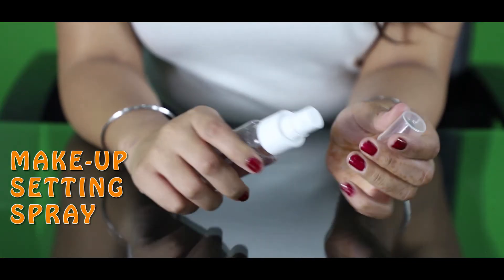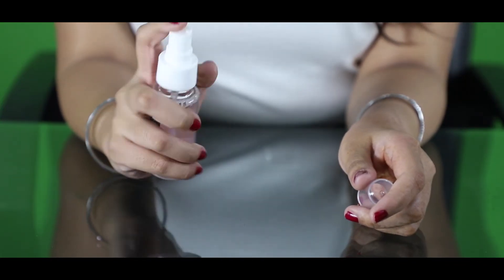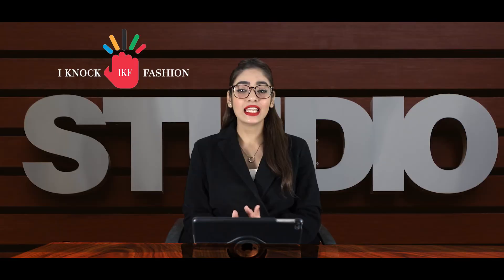A makeup setting spray is a must. After you are done with your makeup, just spray it from a distance and you are done to rock the night. This spray lets you feel free as it prevents your makeup from smudging or melting away.